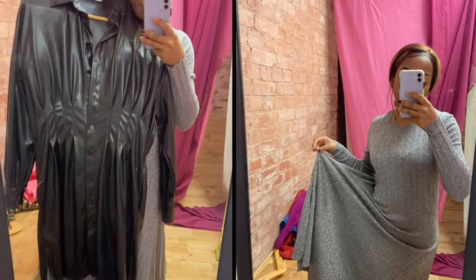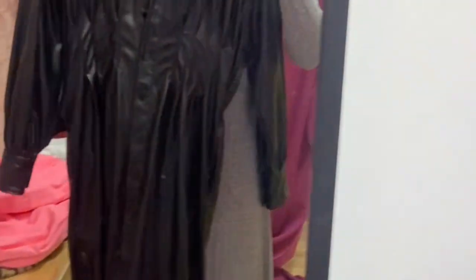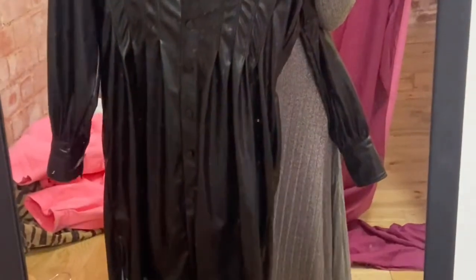I also had this leather dress, and it was just way too big for me to try on — but look at it, look at it.